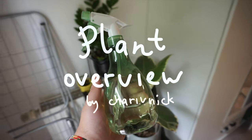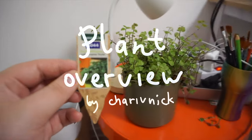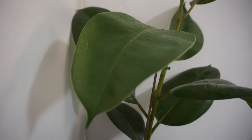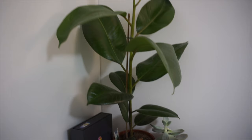Hey everyone, my name is Nick and today I'm going to share a little bit about my plant journey and how I take care of my plants. Overall I don't spend much time taking care of them — I don't feed the soil, I usually only splash the leaves with water every day and occasionally move them around to fit the aesthetic of my apartment.